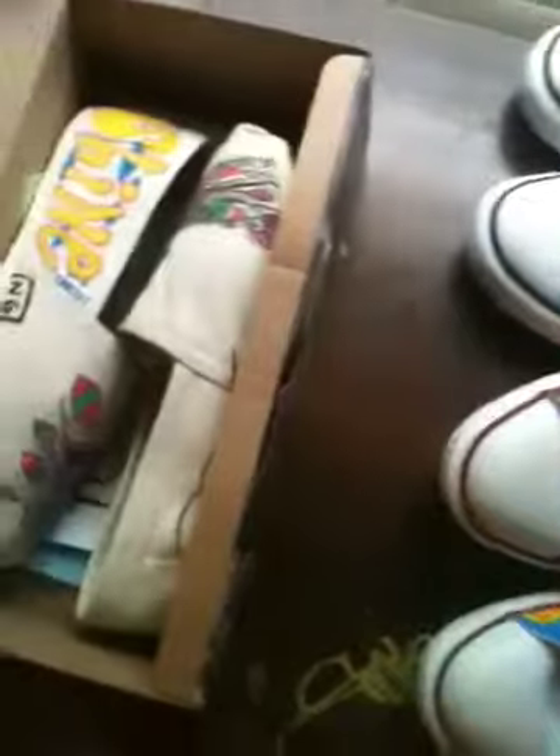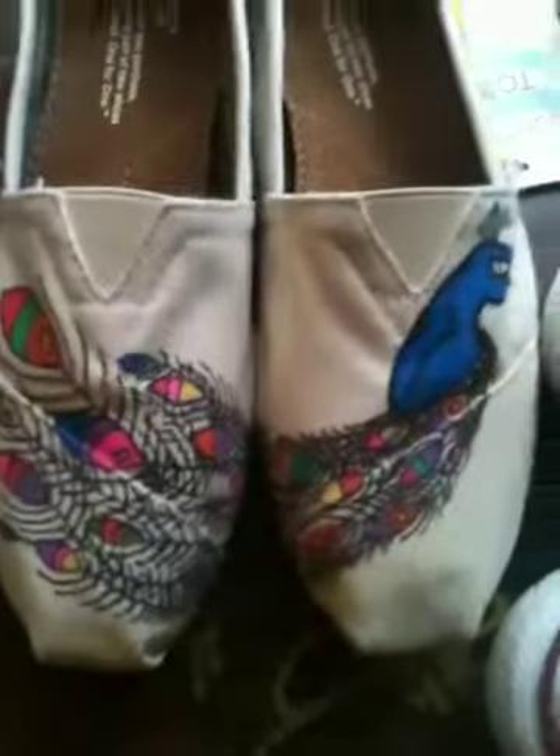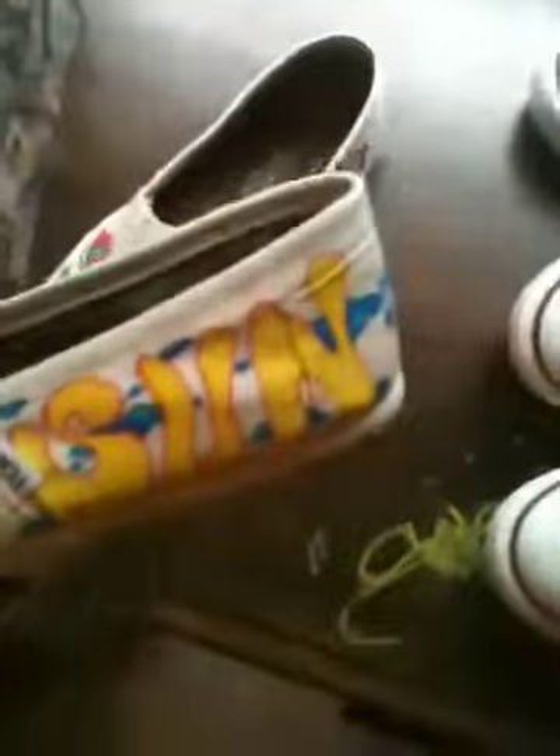I've also been selling a lot of these — it's a peacock design on Toms. A lot of people have been asking. This person wanted sunshine on the side of theirs, so that's what they got.